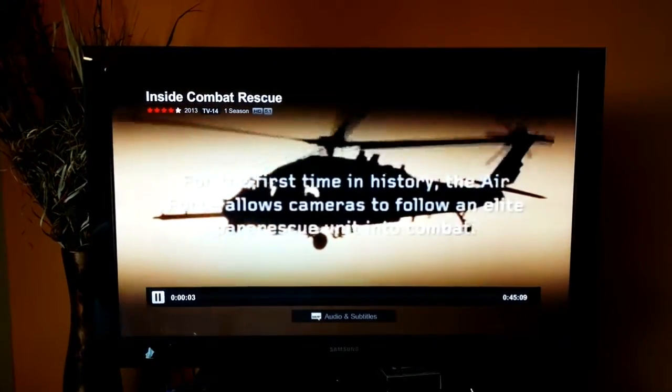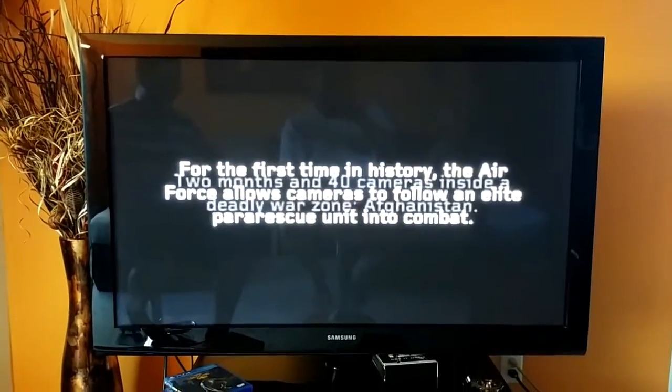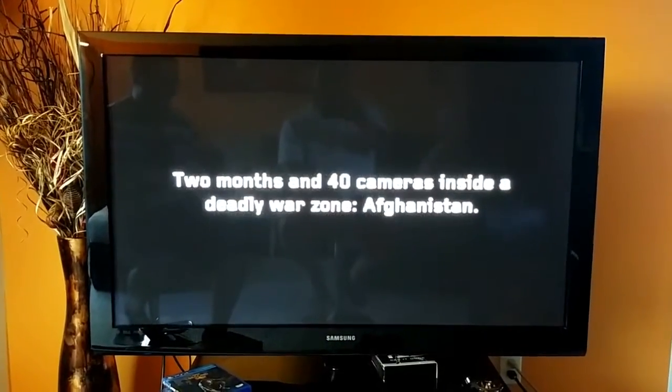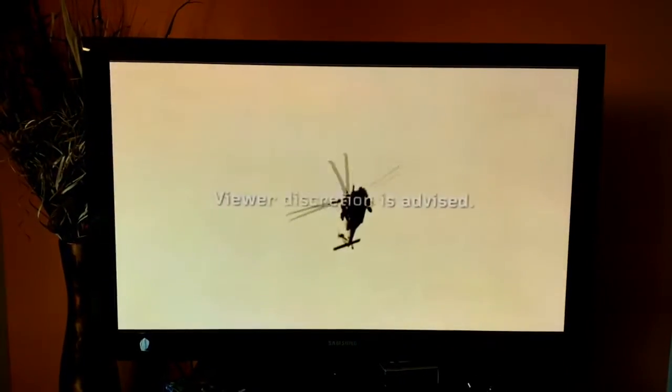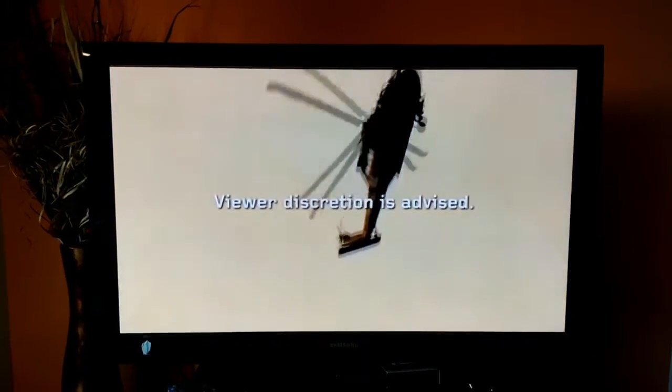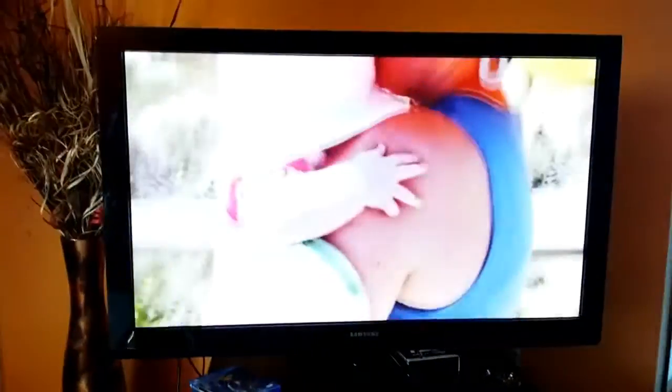One thing I do notice about Netflix is that it always starts out pixelated in the beginning. You have to give it a minute or two to buffer until it gets into full 1080p HD. The PlayStation 4 does run 1080p HD. The quality of the video may not be great right now — you do have to allow it to buffer for a minute or two.